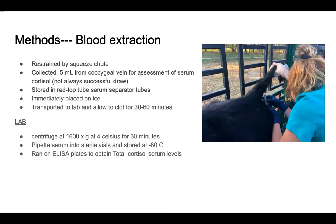For the blood extraction, while the calf was still in the squeeze chute, we would collect five milliliters from the coccygeal vein for assessment of the blood serum to see cortisol levels. It is important to note that there were a few times that this blood extraction was not able to be successfully drawn. Once extracted, the blood was stored in a red top tube and immediately placed on ice. After all collections were complete, we would transport them back to the lab and allow them to clot for 30 to 60 minutes, then centrifuge them at the specified increments for 30 minutes.